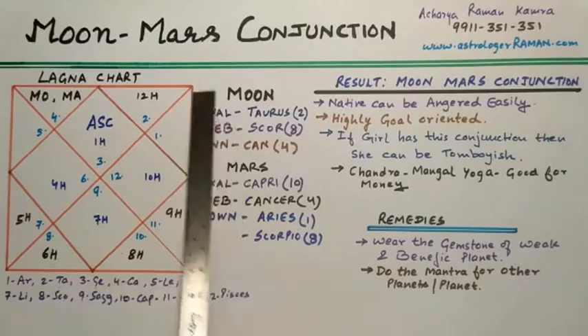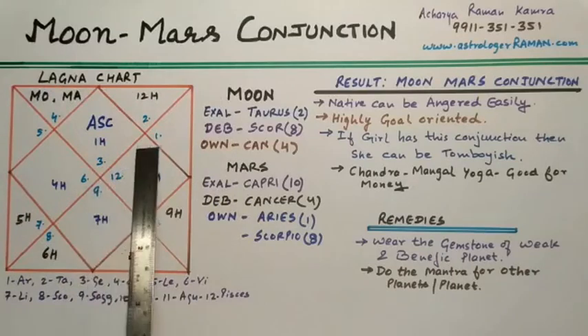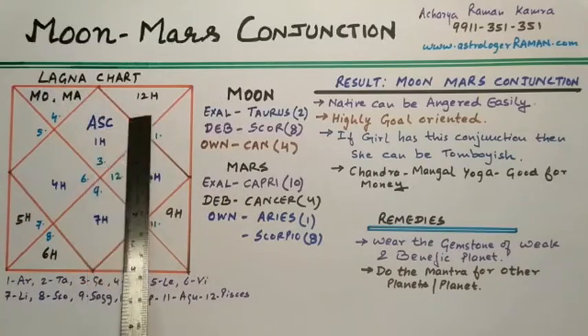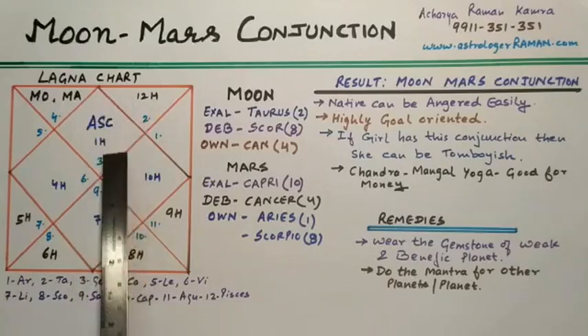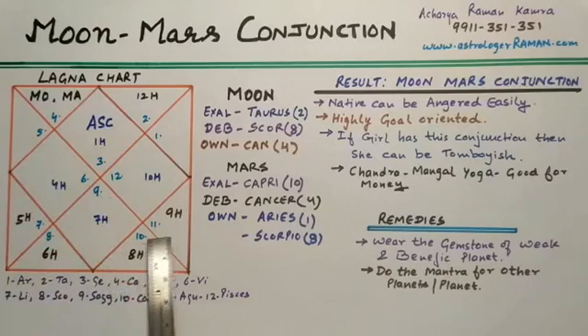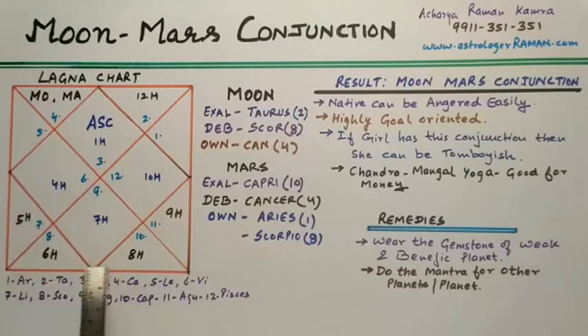As you can see in the Lagna chart or main chart, the first house or ascendant always remains where 'ascendant' is written. The numbers shown can change because they represent signs or Rashis — for example, 3 stands for Gemini, 4 for Cancer, then Leo, Virgo, Libra, Scorpio, and so on.